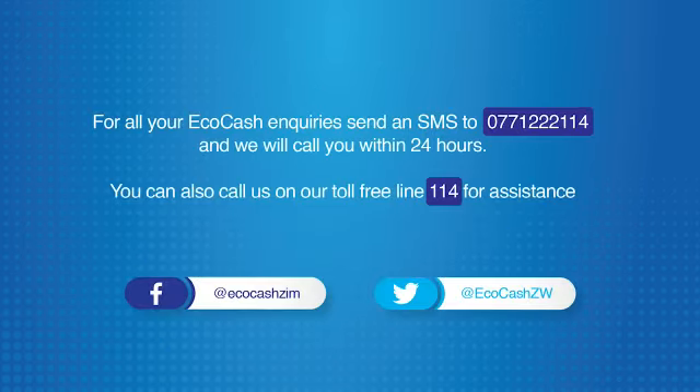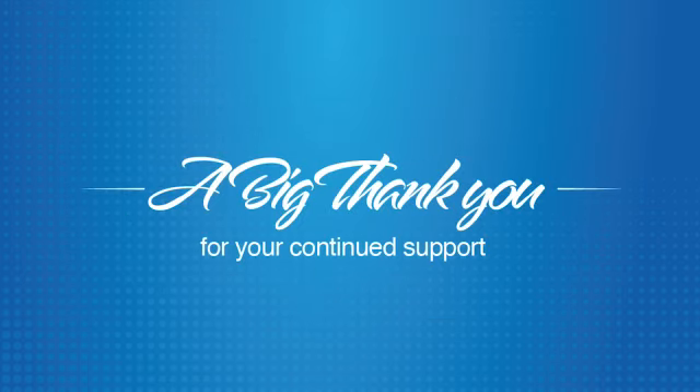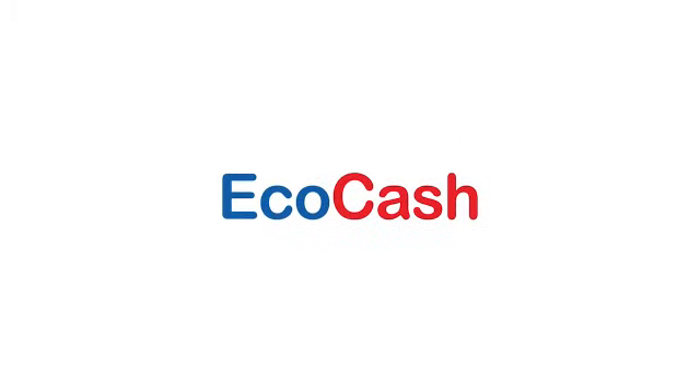For all Ecocash queries, send an SMS to 0771 222114 or visit our social media handles on Facebook at Ecocash Zimbabwe or Twitter at Ecocash Zimbabwe. A big thank you for your continued support. Live life the Ecocash way.